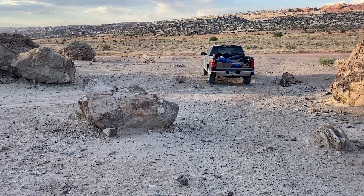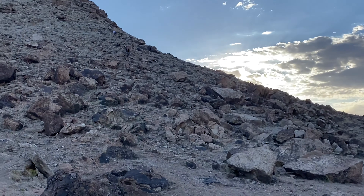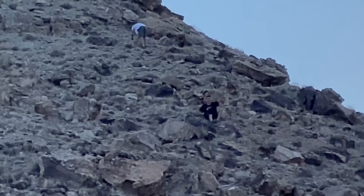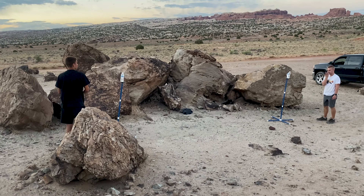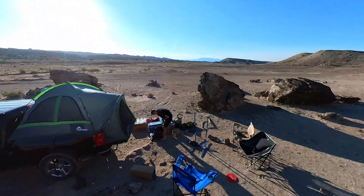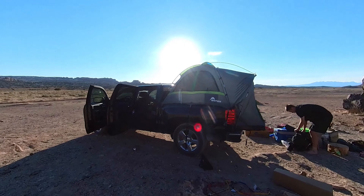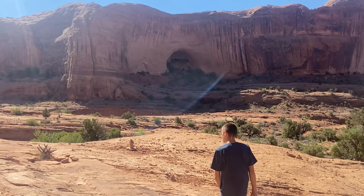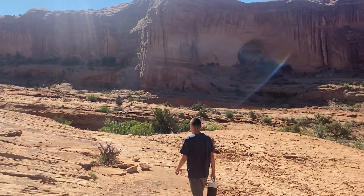Here's our campsite and here is Blaine and Lucas. We're going to Arches and Corona Arch today. We tried to go to Arches but it was closed — the park was full. Says to come back in three to five hours, so we came on over to Corona and Bowtie Arch.